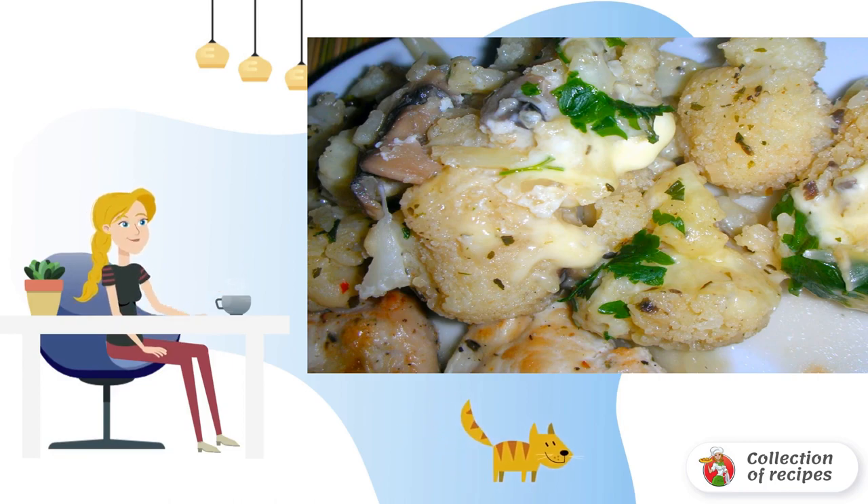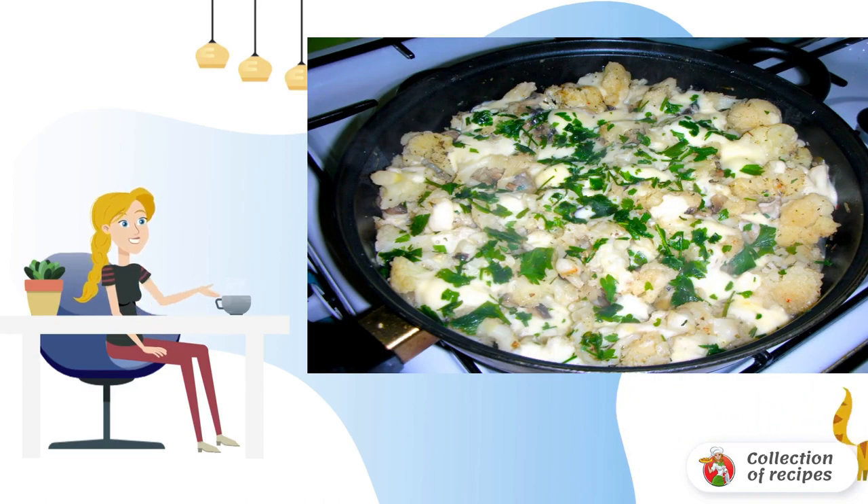While the inflorescences are cooking, I fry onions and champignons. When there is no time to pre-boil the cabbage, send the inflorescences to the frying pan immediately to fry. After that, add the onion and mushrooms. You can choose any slicing.